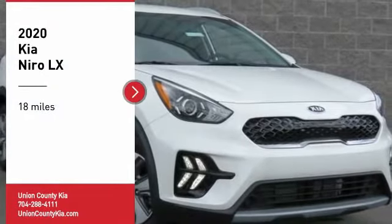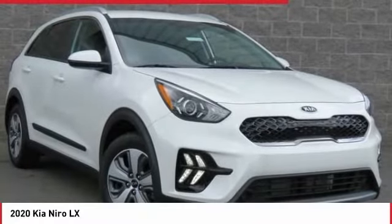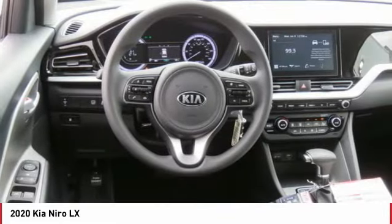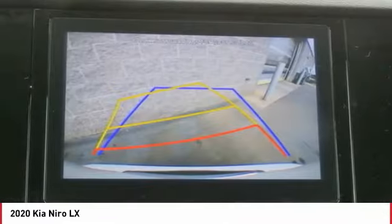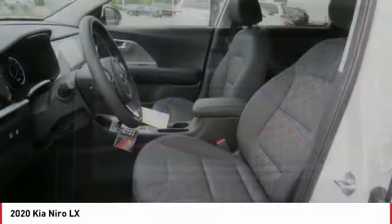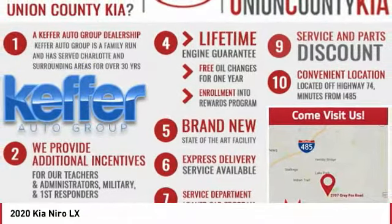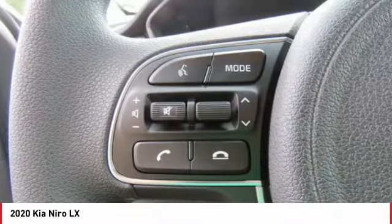You are going to love the 2020 Niro. The Kia Niro provides functionality and fuel economy you would expect from a hybrid crossover. The roomy cabin and elevated seating let you know you're in a crossover vehicle. However, the fantastic miles per gallon rating reminds you that you're still in a hybrid.